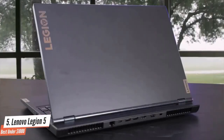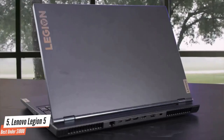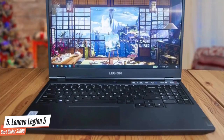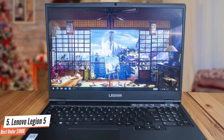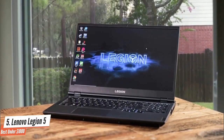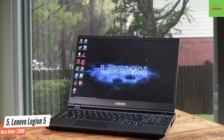Lenovo focused its mid-range and high-end gaming laptops into the Legion line a few years back, and we've always been great fans of the Legion models. The Legion Y530 in particular was a formidable entry in 2019, and for 2020, the Legion 5 takes the line to newer heights. On looks, the Legion 5 shares the same busy look as its predecessor, the Legion Y series, despite coming in as a rebrand.